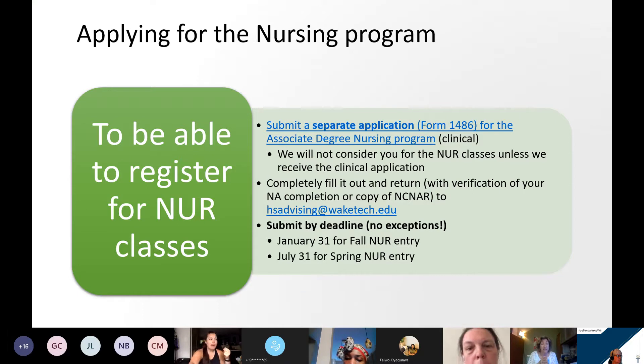The application will require that you include how you have met the nurse aide requirement. You'll have to have completion of a state approved nurse aide training program or be on the North Carolina nurse aide registry with a current CNA listing.